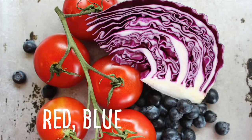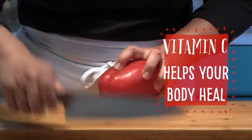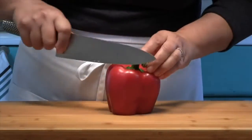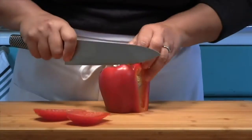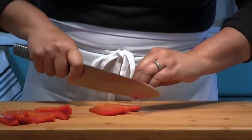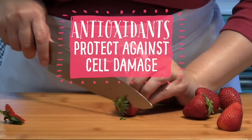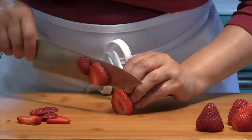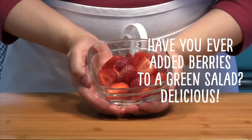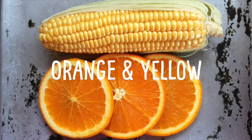Red vegetables are high in vitamin C, which helps your body heal itself. The red color in tomatoes and bell peppers contains lycopene, which is a cancer-fighting compound. Red colored fruits like strawberries have powerful antioxidants which protect against cell damage and reduce the risk of stroke and other heart diseases.